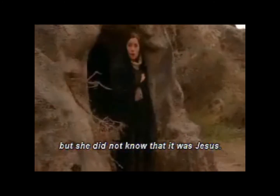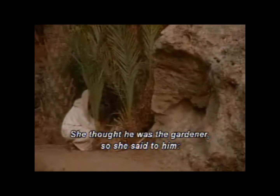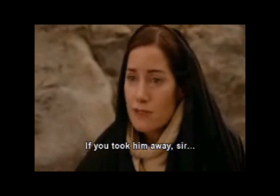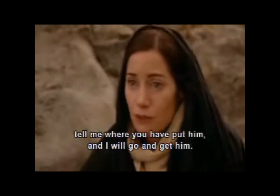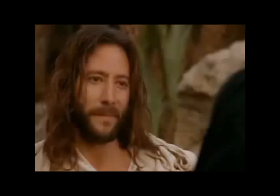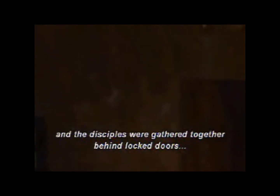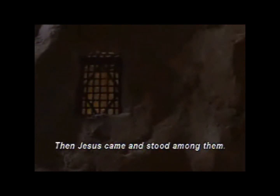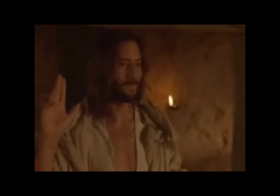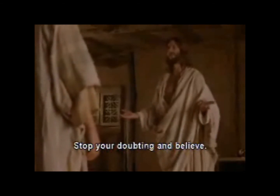Early on Sunday morning, while it was still dark, Mary Magdalene went to the tomb and saw that the stone had been taken away from the entrance. Mary stood crying outside the tomb. While she was still crying, she bent over and looked in the tomb. Then she turned around and saw Jesus standing there, but she did not know that it was Jesus. Woman, why are you crying? Who was it that you were looking for? She thought he was the gardener, so she said to him, if you took him away, sir, tell me where you have put him, and I will go and get him.